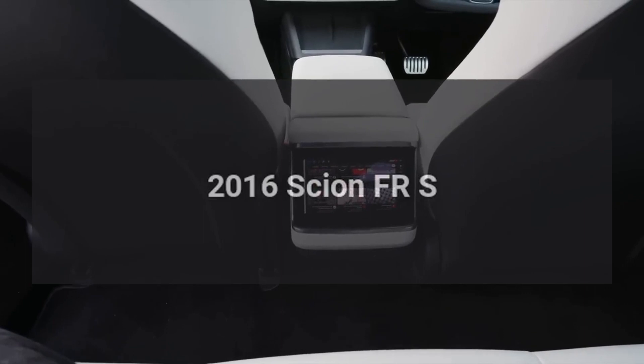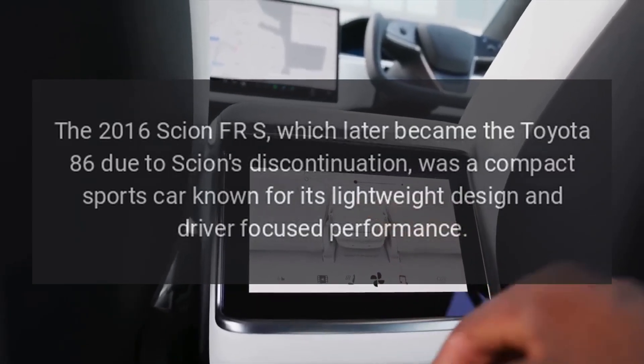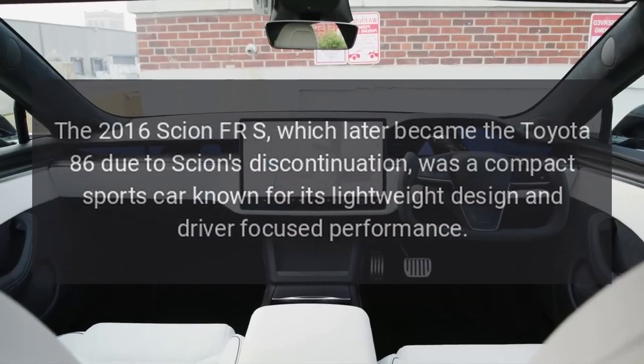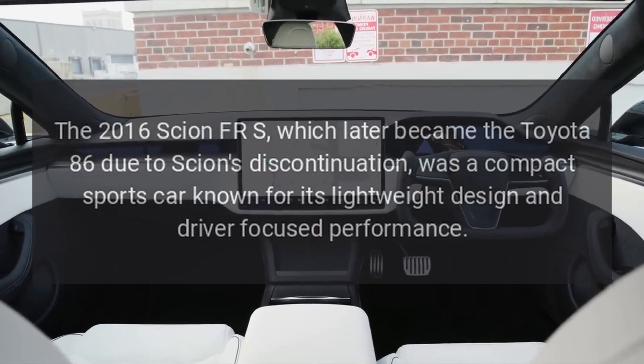The 2016 Scion FR-S, which later became the Toyota 86 due to Scion's discontinuation, was a compact sports car known for its lightweight design and driver-focused performance.